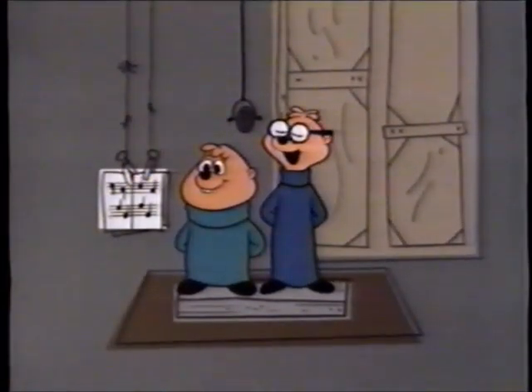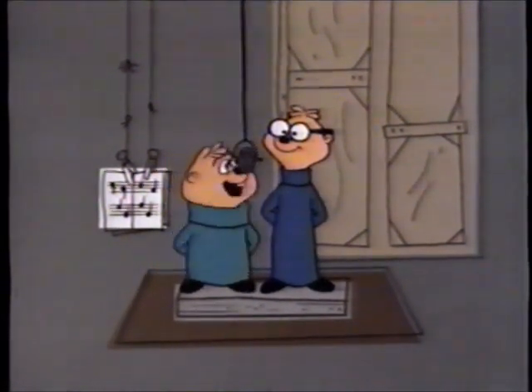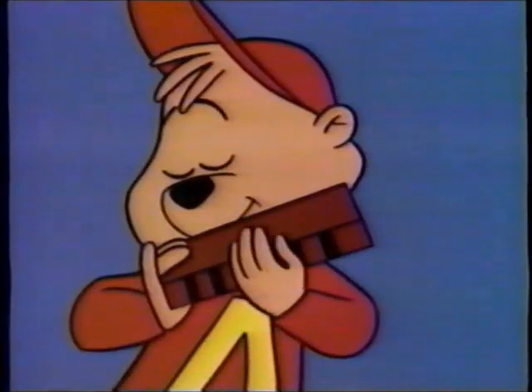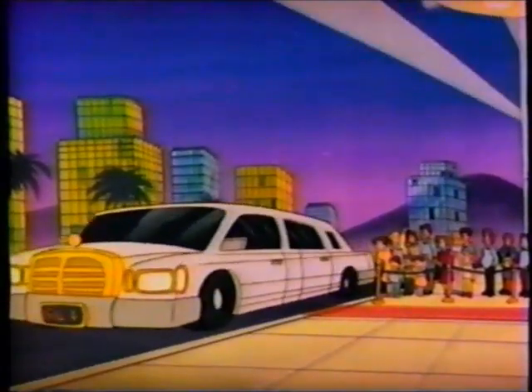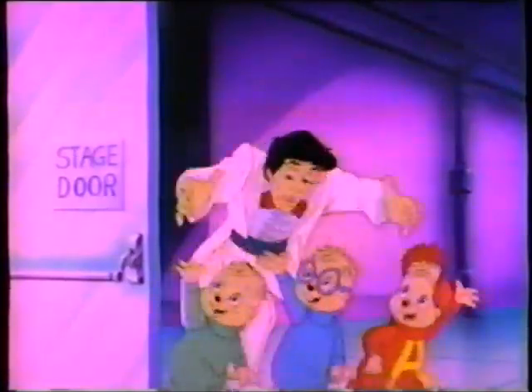Are you ready, Simon? Sure. Let's go. All set, Theodore? Hot dog. Are you ready, Alvin? From their first hit Witch Doctor to their newest smash Achy Breaky Heart, Alvin and the Chipmunks have been delighting fans all over the world.